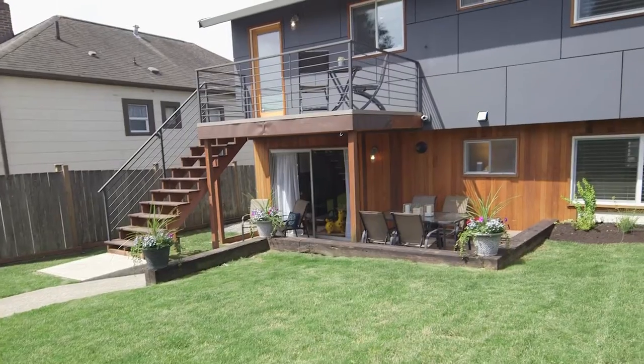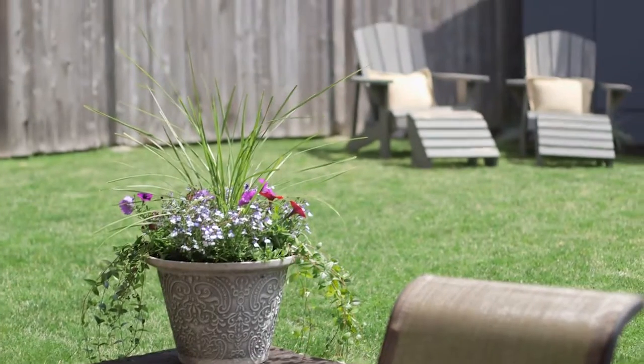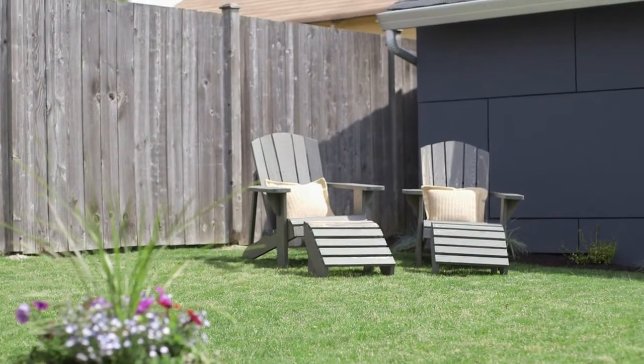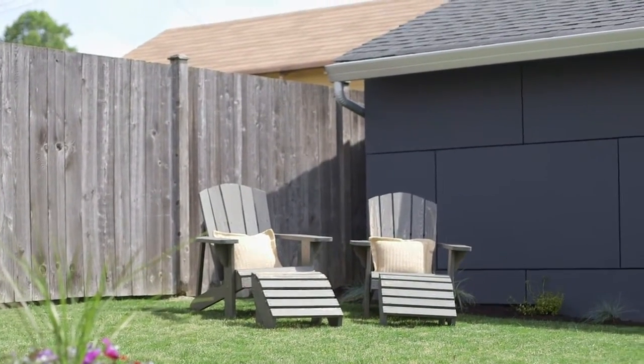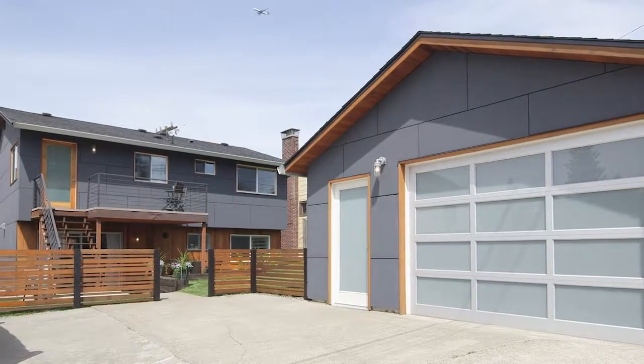There's so much space here. It's private. It has the perfect balance of shade and sun. And you're living in the city, and it's so hard to find a backyard like this. There's alley access, off-street parking, and this exceptional modern garage.